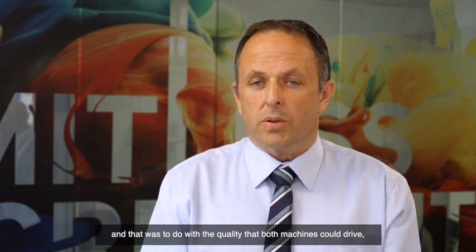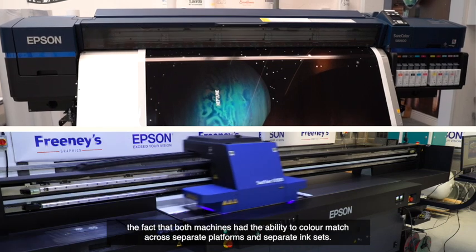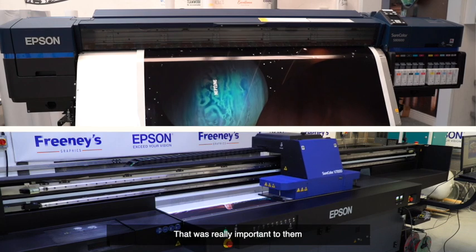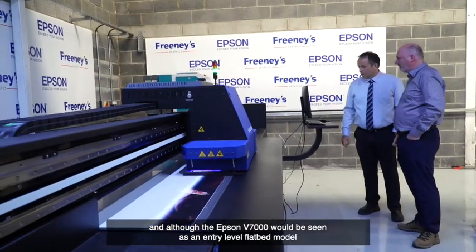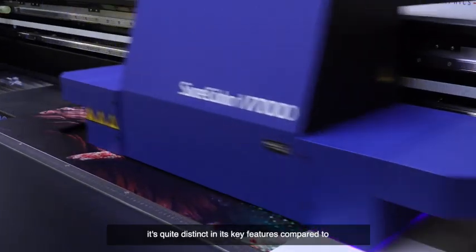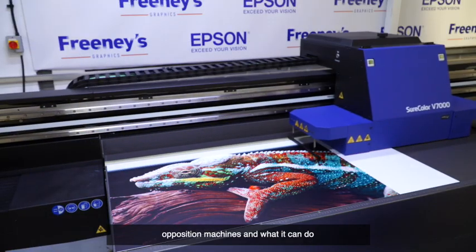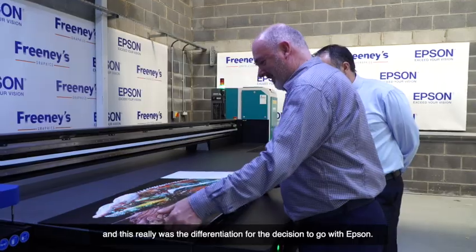Franey's chose Epson based upon a couple of key decisions. It had to do with the quality that both machines could drive. The fact that both machines had the ability to colour match across separate platforms and separate ink sets was really, really important to them. And although the Epson V7000 will be seen as an entry-level flatbed model, it's quite distinct in its key features compared to opposition machines, and this really was the differentiation between the decision to go with Epson.